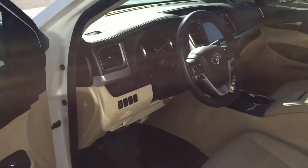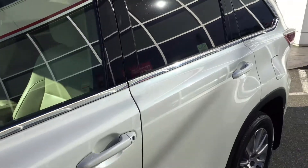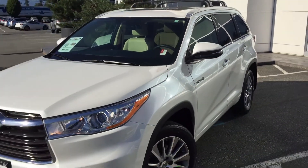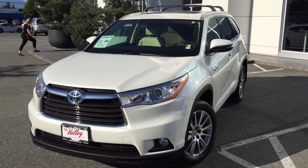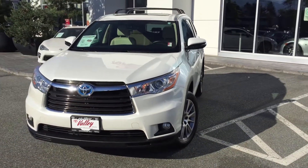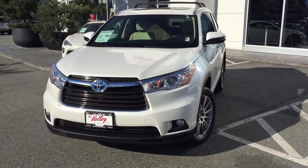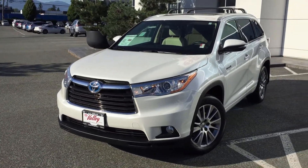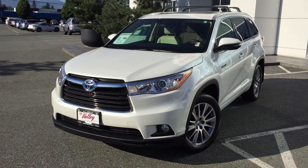If you'd like to find out more about this Highlander Hybrid SUV, please don't hesitate — give us a call here at Valley Toyota in Chilliwack, BC. We're in the heart of the Fraser Valley, about an hour from Vancouver, 45 minutes from Langley, 20 minutes from the Abbotsford area, and about a two-hour drive from Kamloops down the Coquihalla Highway. I'd love to talk to you about this used SUV or any of the other used vehicles we have for sale. Thanks for watching.